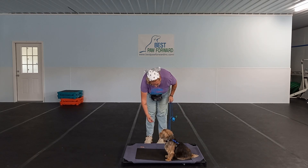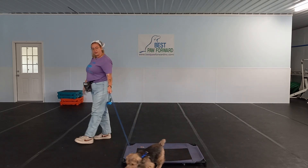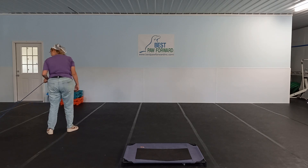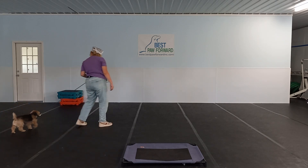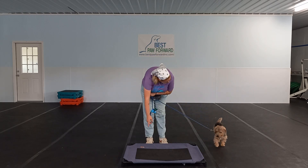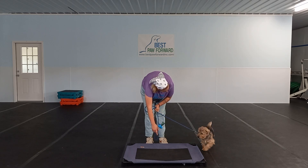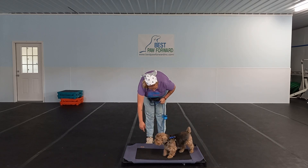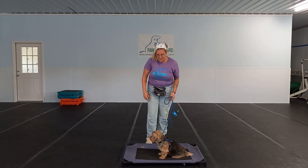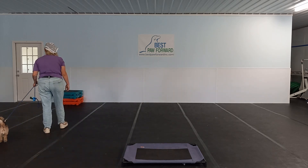Sometimes dogs actually do better with their basics on place as opposed to off. He is one of those dogs — he actually does a little bit better with his sits and his downs while he is on place. There he got a little bit distracted. We do have someone mowing outside and another dog here in the back. So there is a little bit of distraction, but when you start this out, you want to make sure you're working in as low distraction an environment as possible.